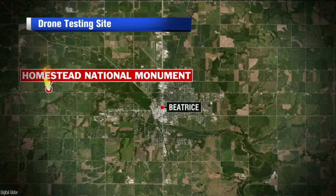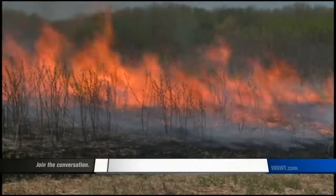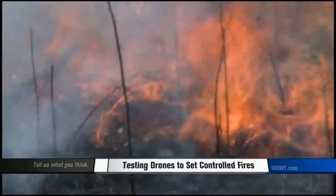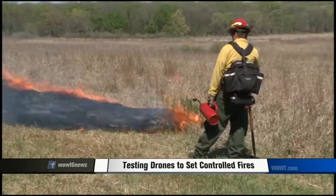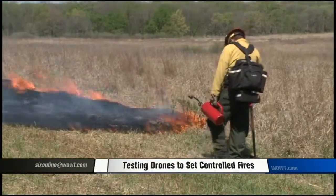Our Chase Moffitt spent the morning at Homestead National Monument just west of Beatrice. Flames ignite with heat, engulfing the prairie grass and growing in height. It's a controlled burn to clear out invasive plant species and to actually help prevent wildfires, according to experts here. Fire crews from Nebraska and South Dakota are on hand to make sure this blaze doesn't grow out of control.